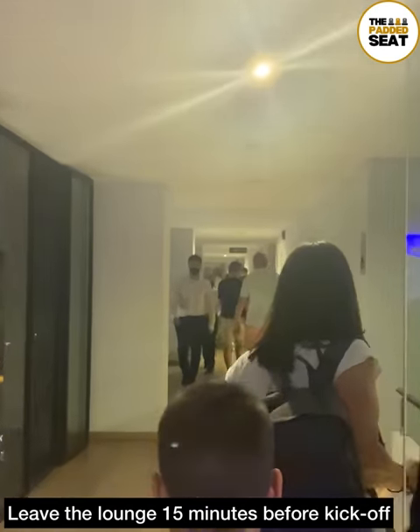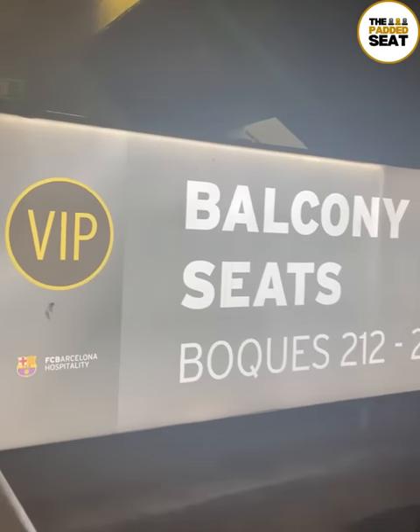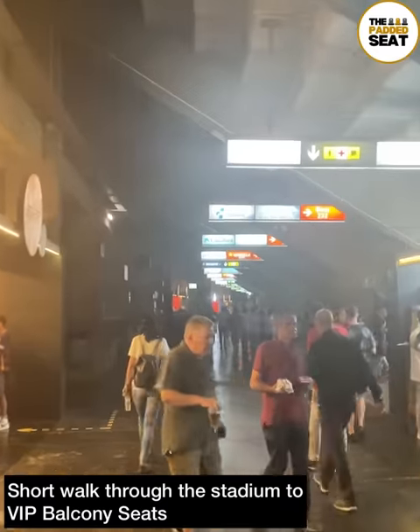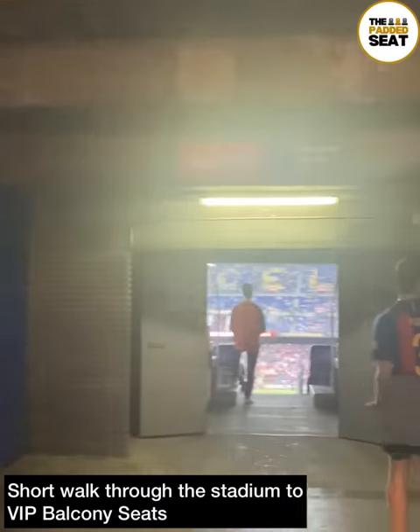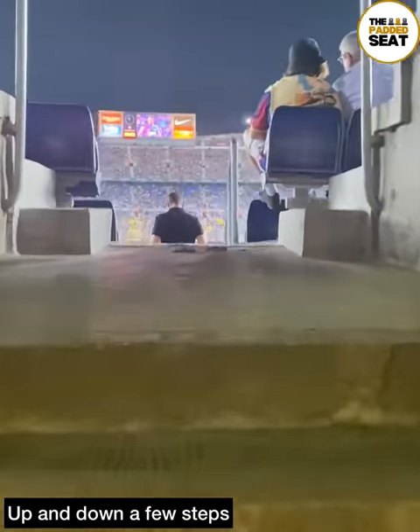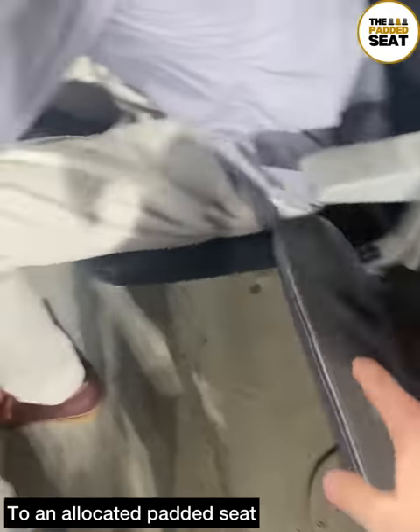Another recommendation would be to leave the lounge about 15 minutes ahead of kick-off, which will give you enough time to make your way to the VIP balcony seating area. It is a fairly long walk, so it might be a good idea to ask staff if you're heading in the right direction. Then it was up and down a few steps to an allocated padded seat.